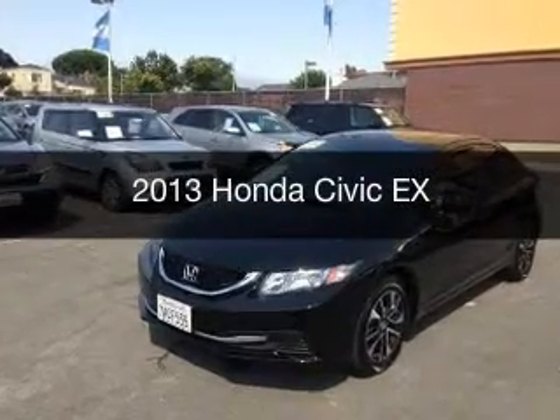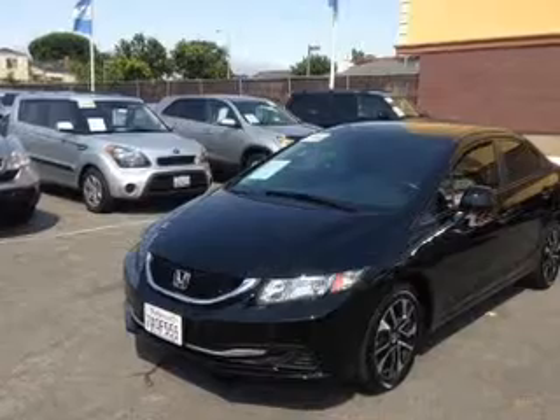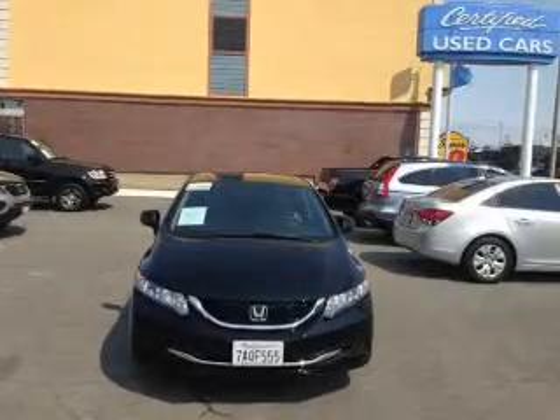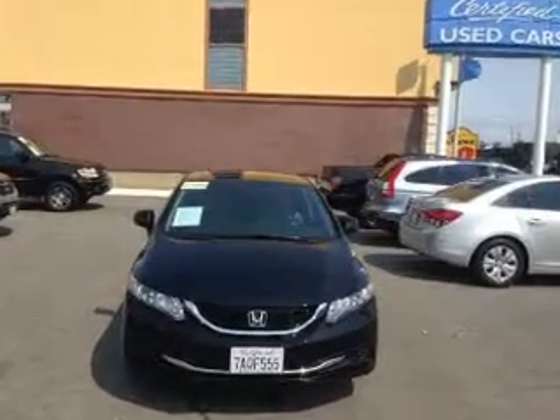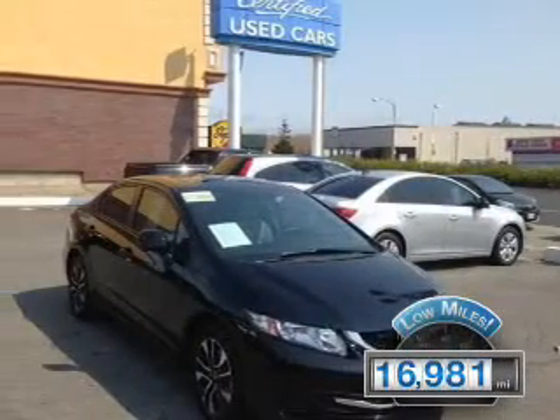This is a used 2013 Honda Civic, powered by front-wheel drive, a 1.8-liter four-cylinder engine, and a five-speed automatic transmission. With fewer than 20,000 miles, this vehicle has a long road ahead.